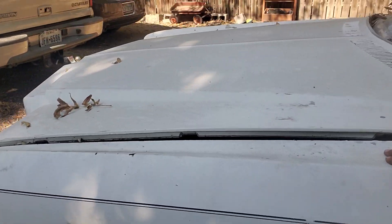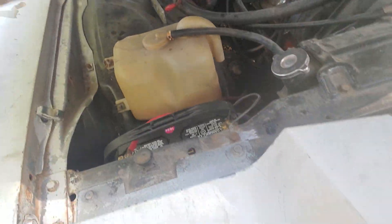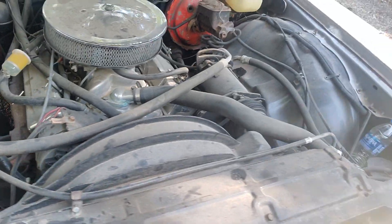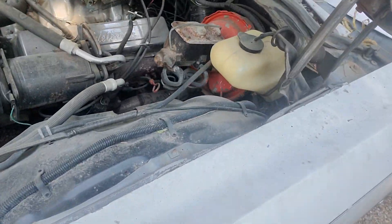Got a 400 rebuilt chromed out engine. Dusted and dirty. Air conditioning works too — I already tested it.